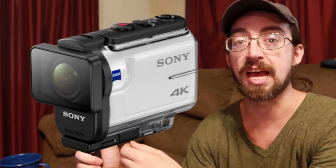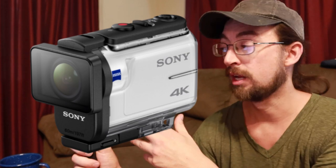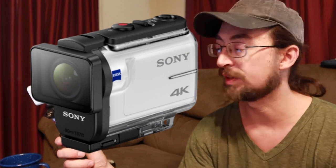This camera is also not waterproof in its current form. It comes with a plastic case, but putting it in that case greatly reduces the audio, which makes it pretty much pointless for what I use the camera for. So I use it without the case.